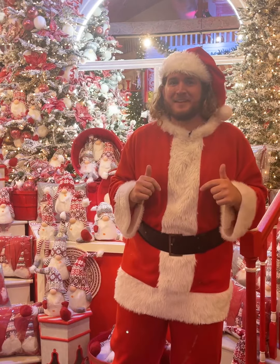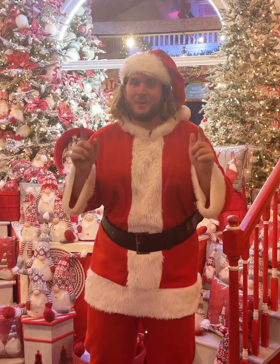Hey everybody, it's St. Nick back in Christmasland at DeWayne's in Selma, North Carolina. And I'm in our newest room that we're unveiling, wrapped in red. And let me tell you, there's no place like Gnome.